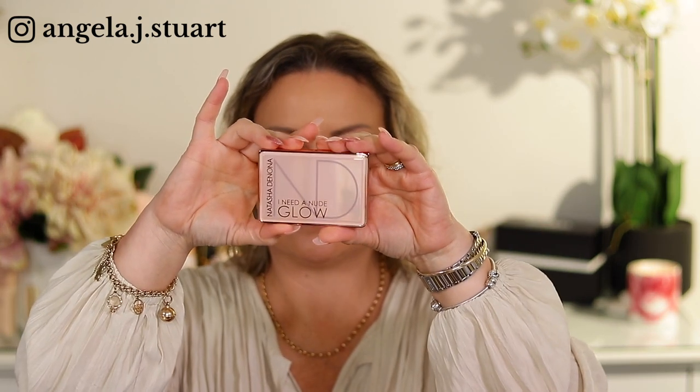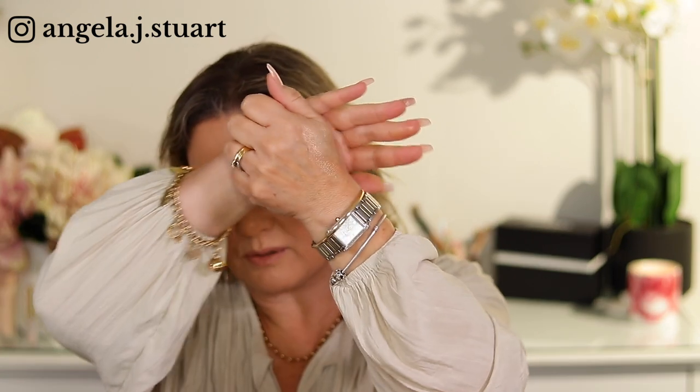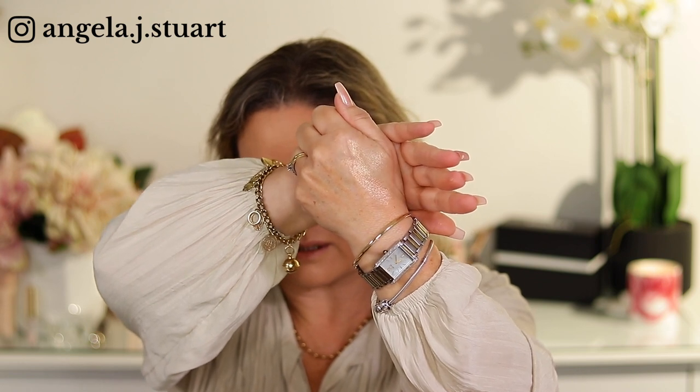I had purchased the Morphe 504 brush and I liked it so much for blending out that I got three more — always need new eye brushes. This little box from Sephora — I didn't need another highlighter, but everyone keeps raving about the Natasha Denona I Need a Nude Glow highlighter. Oh my lord — that is a me colour, that is stunning! It actually does look champagne-y in the light.